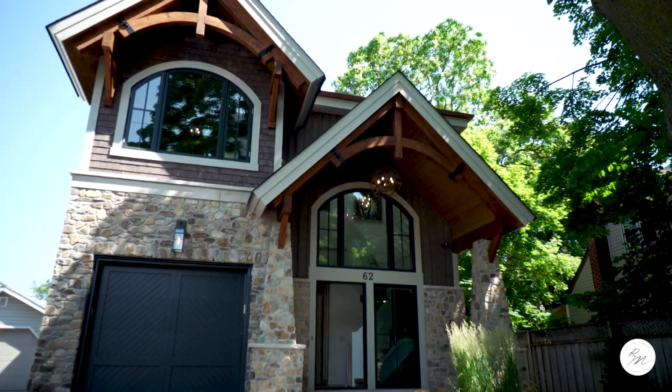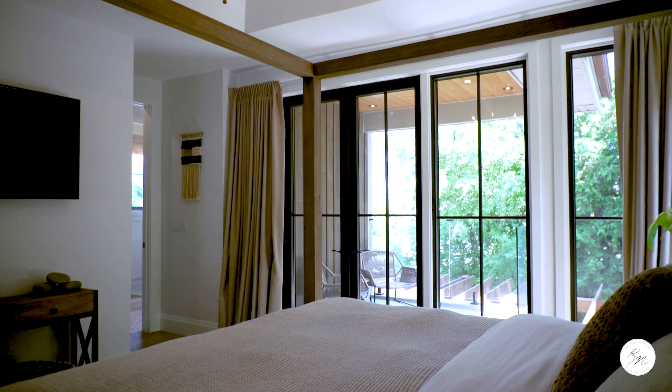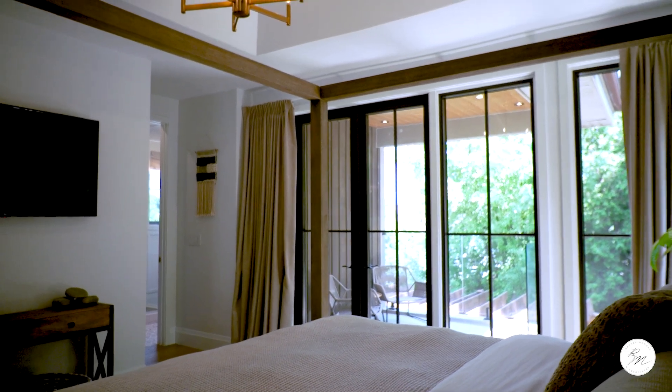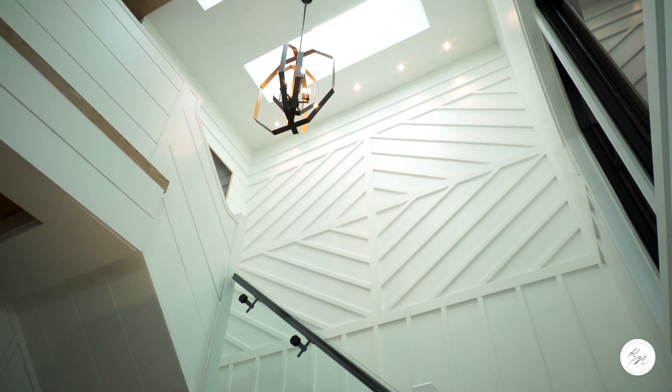This is a complete custom-built home, detached, two-story, three bedrooms, three and a half bathrooms, and over 3,000 square feet of living space. The luxurious finishings in this home are endless, so let's go check it out.